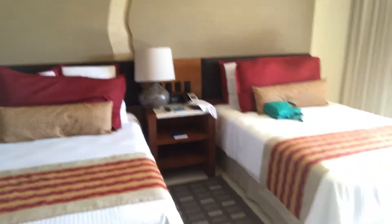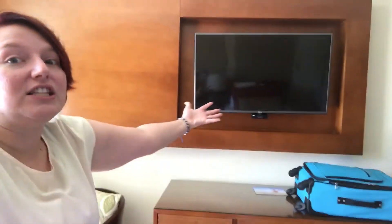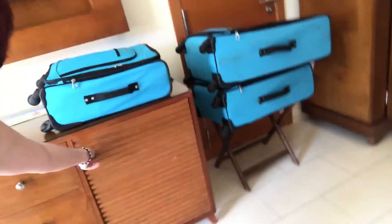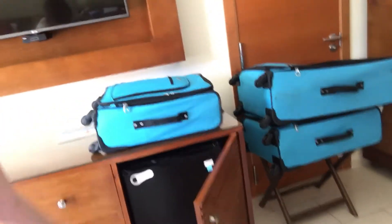And then we have our beds and our lovely flat screen. Oh, I think this is like a refrigerator. And oh, some coffee. And some lovely artwork.